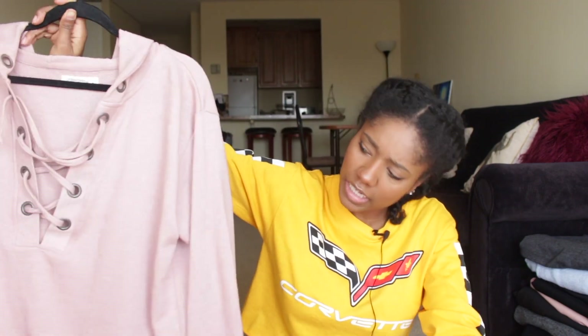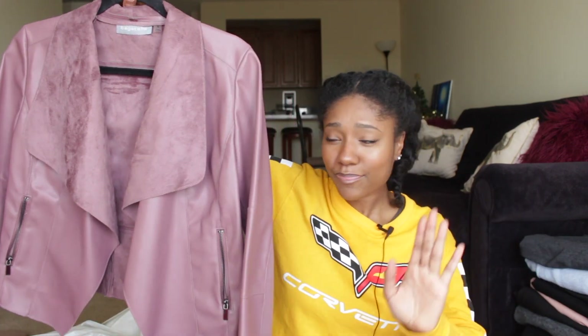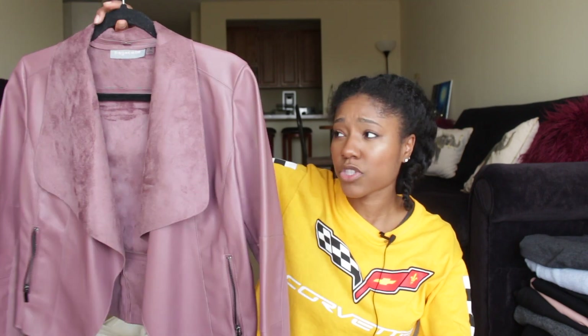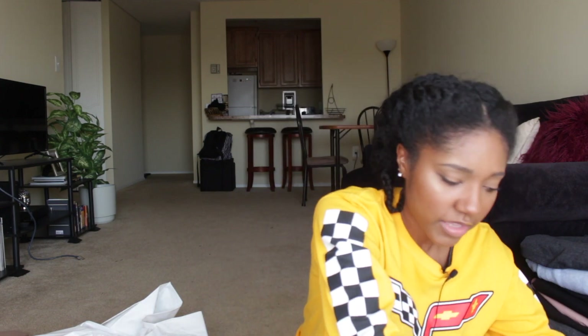Next I got this blush pink mauve biker jacket with faux suede and faux leather. It was a little expensive at $39.99, but I've worn it already and got a lot of compliments on it. I also like the fit. Then I got this Michael Kors black and gold satchel — I got this for my birthday when I was on a trip to Atlanta. It's a structured satchel with a crossbody strap, three sections including a middle zip section, and snap sides on the outside. Michael Kors snaps are really good quality.